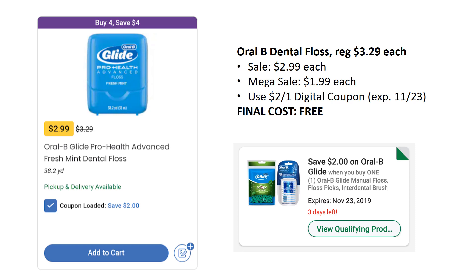The first one is a freebie, but this one's not going to last much longer. The Oral-B Dental Floss is on sale for $2.99, but on mega sale for $1.99. We can grab one of these for free with a $2 off one digital coupon. Now the coupon does expire on Saturday, November 23rd. So this is a run deal — go grab these before they are gone.